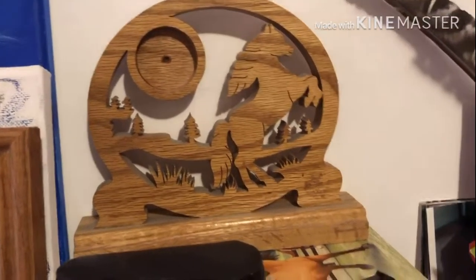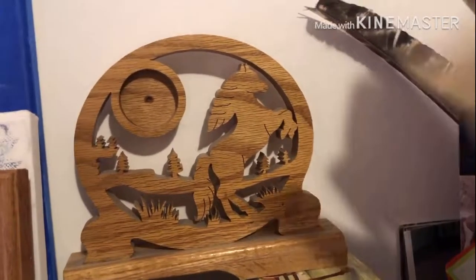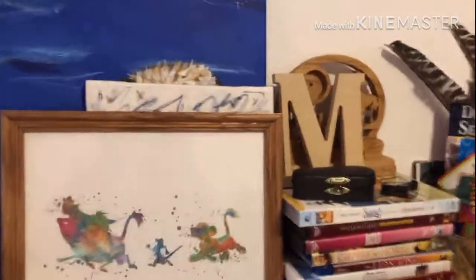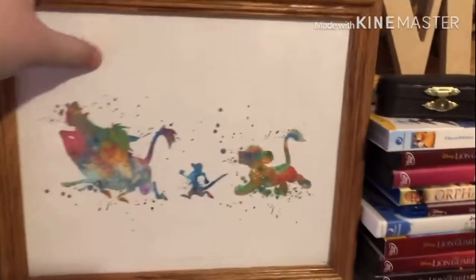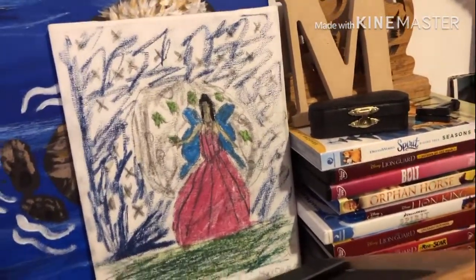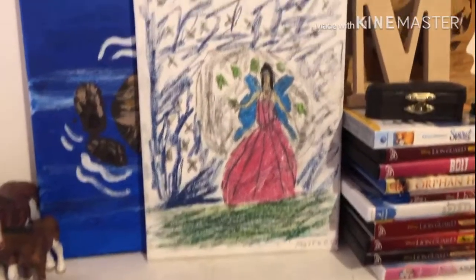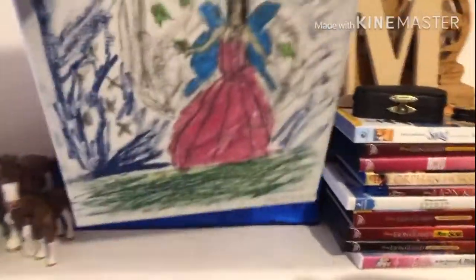It also came with a little stand that holds them but it doesn't really work, and a wooden M. Behind it I found at a thrift store — I think it's like one of those things to hold up your books. Next to that is a little Lion King picture that my mom got for me, and behind it is a little canvas I did a very long time ago when I had horrible artistic skills. Then this one I painted this summer at a class with my cousins, which was really fun and it's very cute.